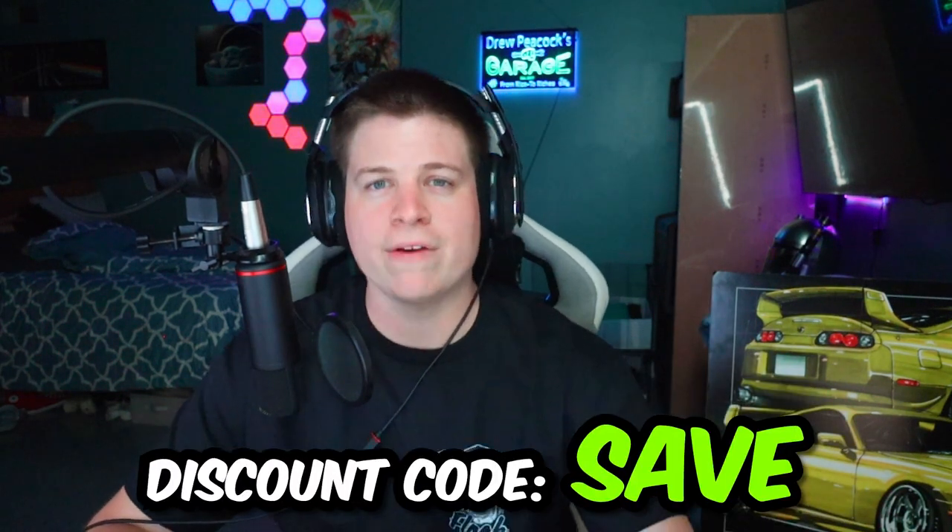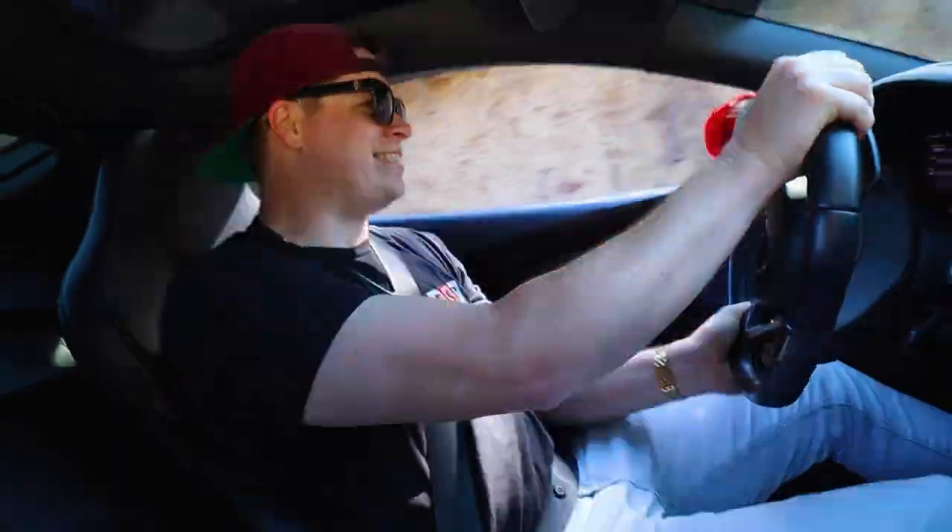Alright guys, that is going to do it for this video. Hopefully you guys enjoyed this subscriber car roast. I'm sorry if I went a little too hard — I'm just trying to entertain. If you guys want to support the channel, pick up some merch — link in description, use discount code 'save.' Go check out yesterday's video if you haven't seen it yet — it was so much fun. That car is a flamethrower, you guys just gotta go see it. Subscribe, peace.